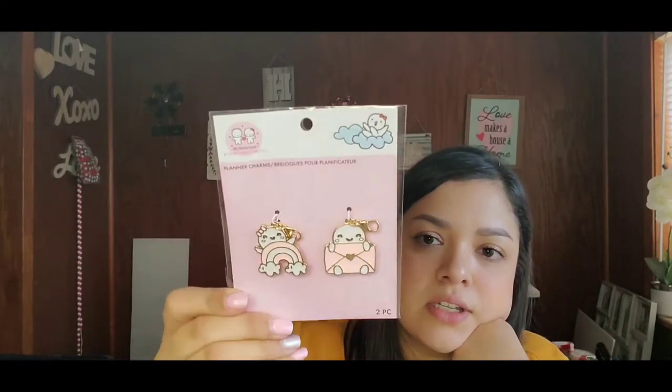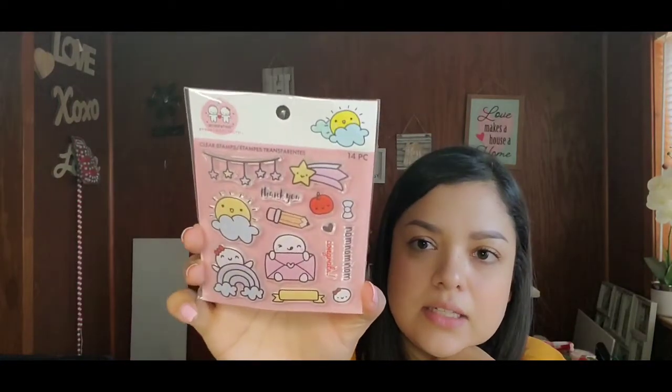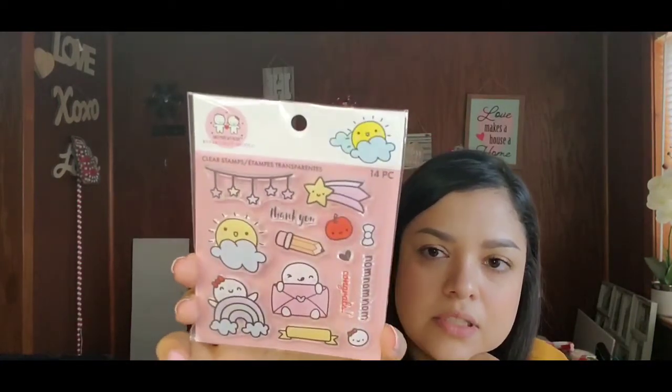Next, from that same Par Craftsmith brand I got the journals from, I got these planner charms — they remind me of Hello Kitty — just charms for your planners. I also got from that same company some clear stamps — a 14-piece set. No price on these, but they're cute as well.